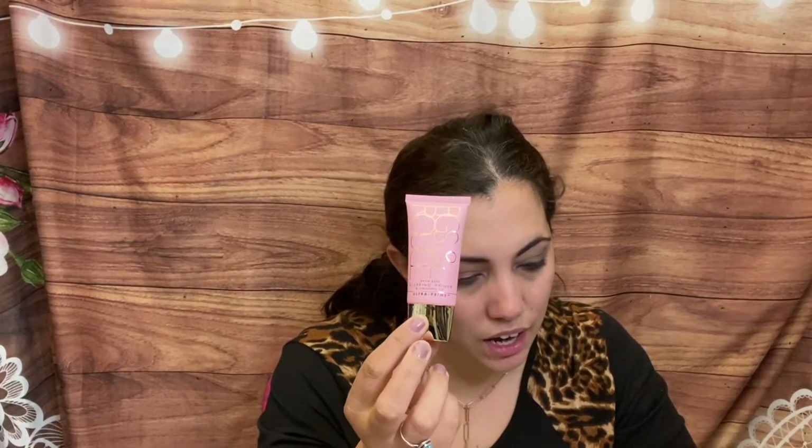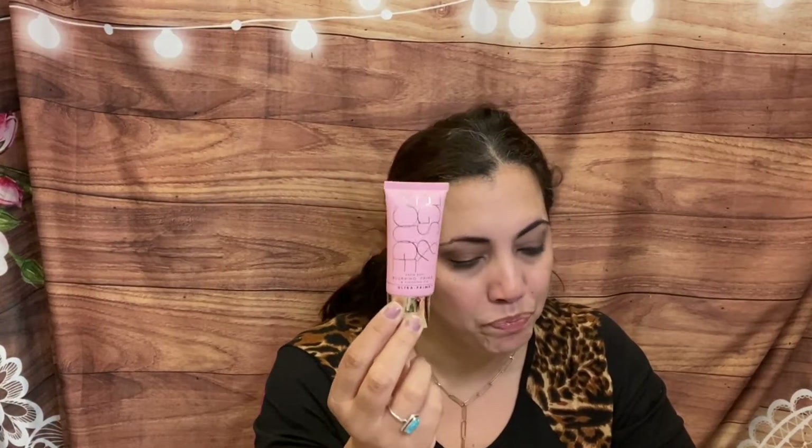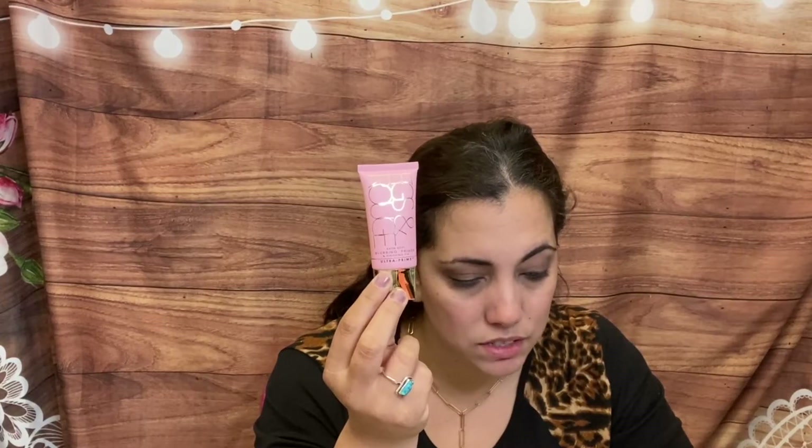There are three full-size items in here, one deluxe mini, and one travel size — pretty cool. This full-size item is by Figs & Rouge: a Setting Soft Blurring Primer and Finishing Fix. After cleansing, you apply it evenly over your face before makeup. It's silicone-free with pore-minimizing and anti-blemish qualities. I'm going to try it on — I've been having this pink redness on my skin that's been annoying me.